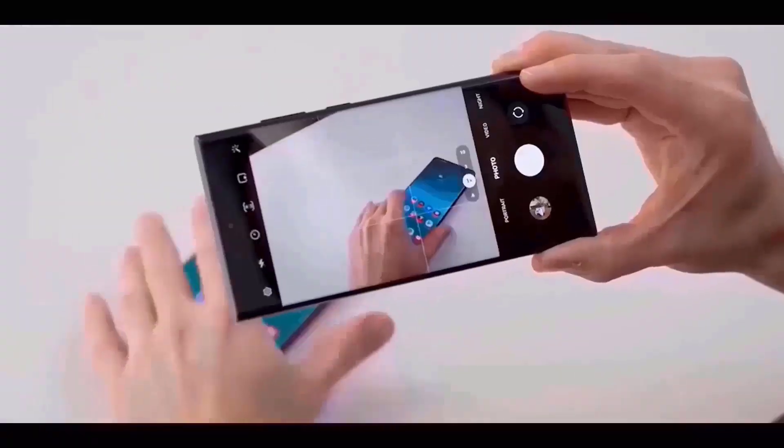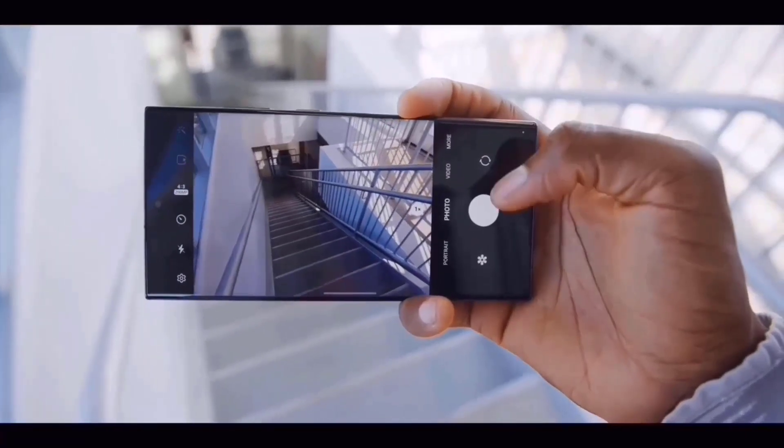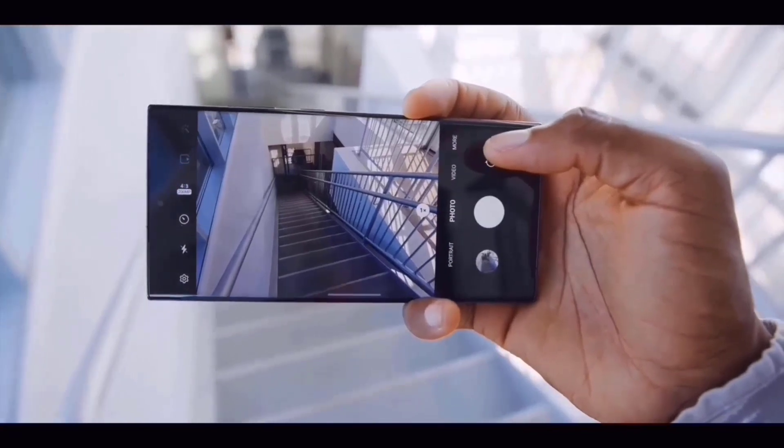The Galaxy S23 Ultra and other S23 series phones had several faults with their cameras, despite being one of the greatest smartphone cameras on the market. These issues included shutter latency that resulted in blurry shots and somewhat oversaturated colors in most settings.